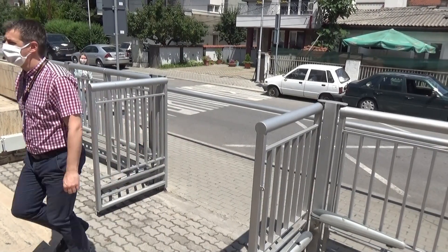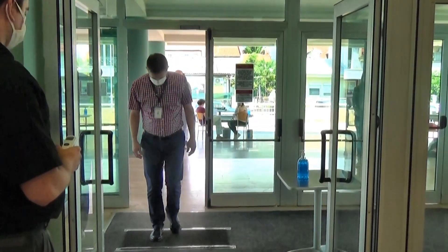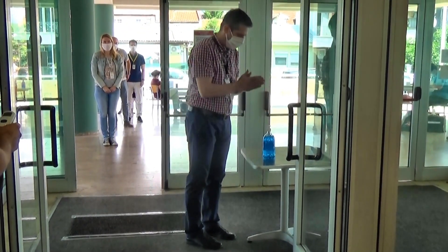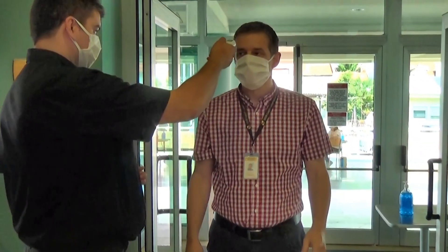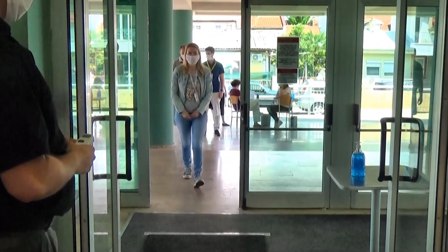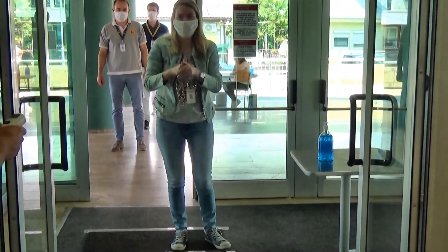Security will inform you if you are granted permission to come on campus. Use the front gate to enter the school. You must be wearing a mask when coming onto campus. A security guard will check your temperature, ask you to use hand sanitizer and also step on the special disinfectant mat prior to entering the building. Staff members must have their ID badge with them when checking in. Please keep a distance of one to two meters from the person in front of you if there is a line of people waiting to get in the school.